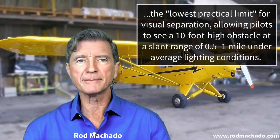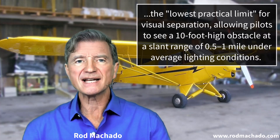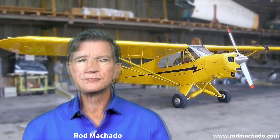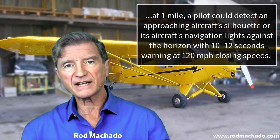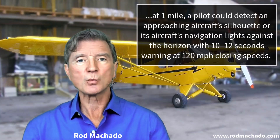Ultimately, the one mile figure was chosen as the lowest practical limit for visual separation, allowing pilots to see a 10-foot high obstacle at a slant range of one half to one mile under average lighting conditions. It also aligned with human visual acuity. At one mile, a pilot could detect an approaching aircraft silhouette or its navigation lights against the horizon, with 10 to 12 seconds warning at 120 mile per hour closing speeds — the typical closing speeds of aircraft at that time.